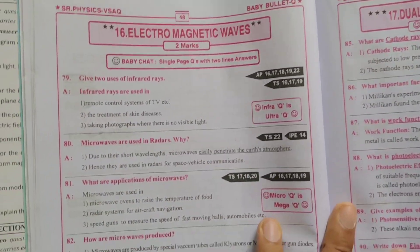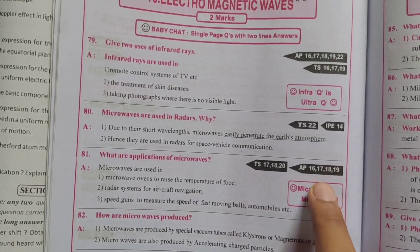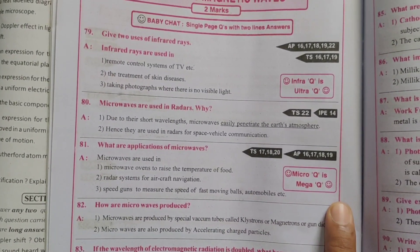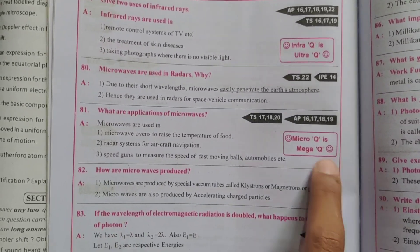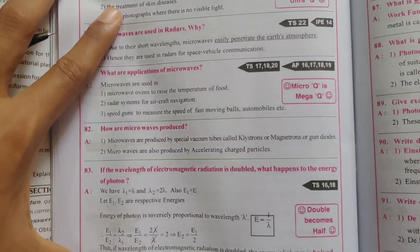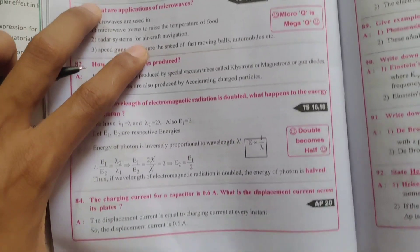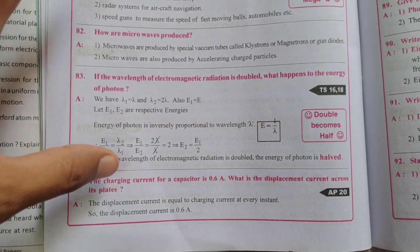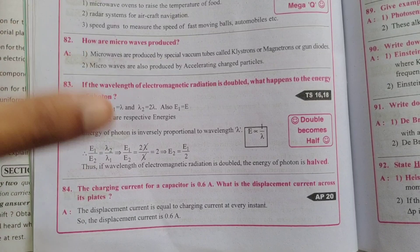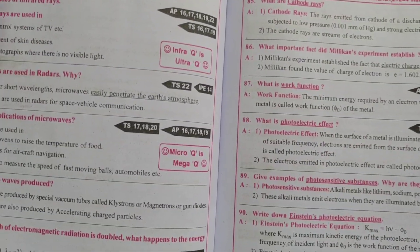Next, electromagnetic waves — same as before. Give uses of infrared rays — very important, easy 2-marks. Microwaves are used in radars — what are the applications of microwaves? How are microwaves produced? If the wavelength of electromagnetic radiation is doubled, what happens to the energy of a photon? The charging current for a capacitor is 0.6A — what is the displacement current across its plates? Electromagnetic waves are easy, and the 8-marks and 4-marks questions you can confirm too.